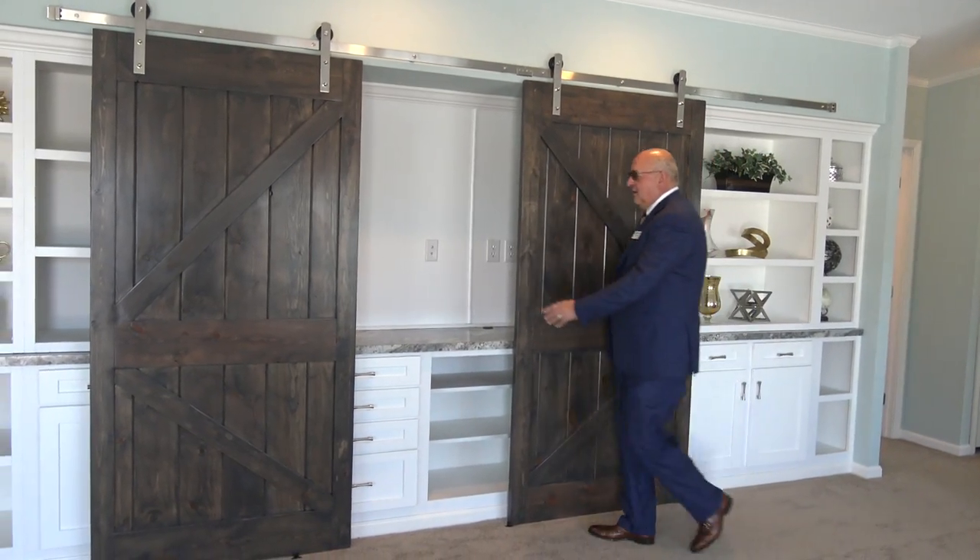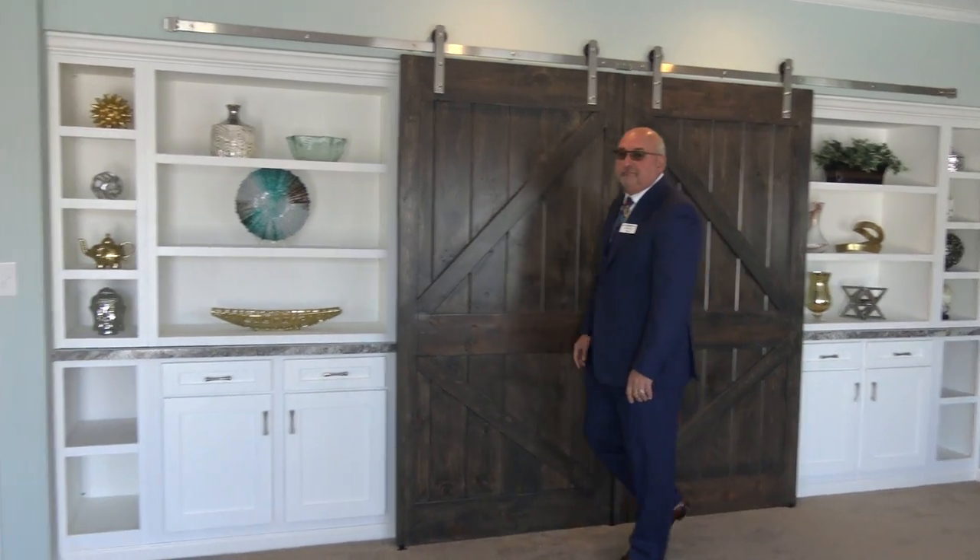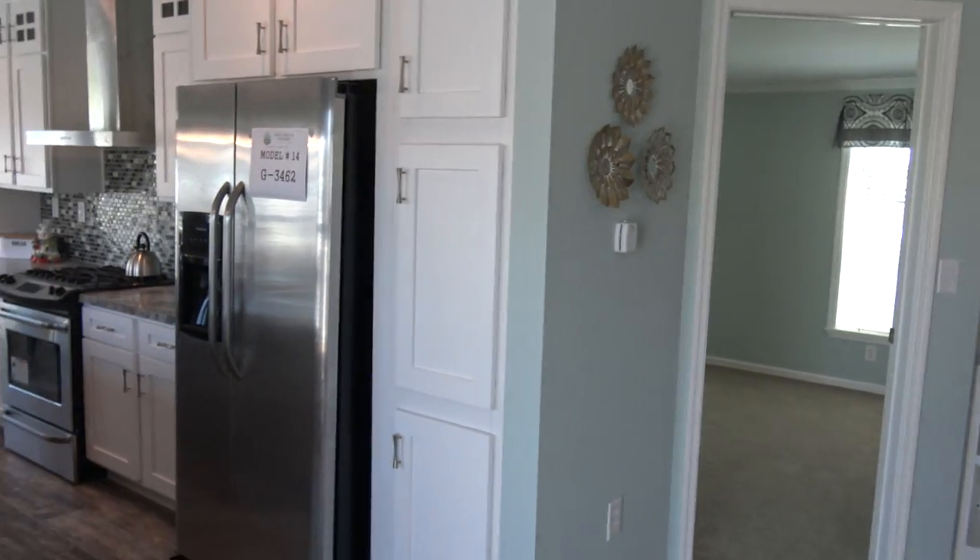We've got Wayne Finnelli showing us around today — he's the president of Pleasant Valley Homes. Thank you, Wayne, my Vanna for the day.